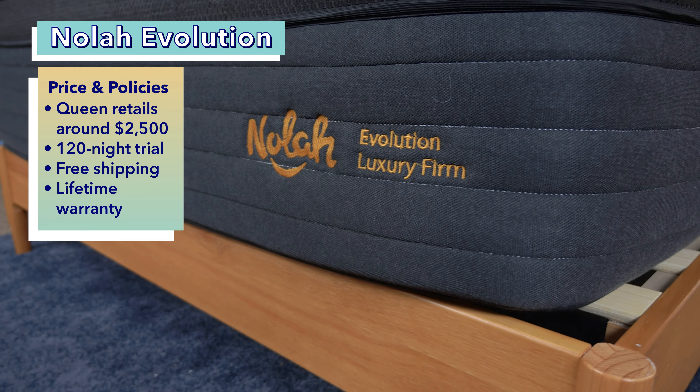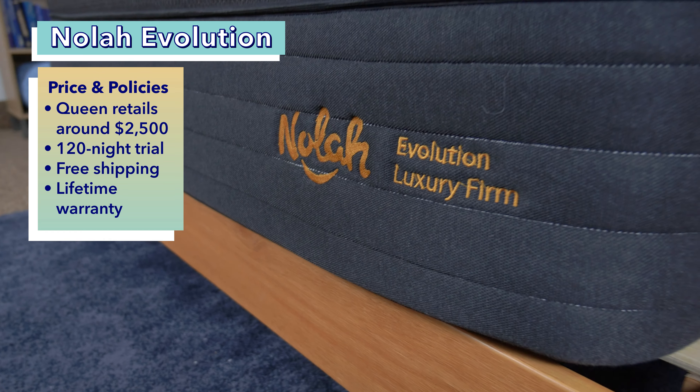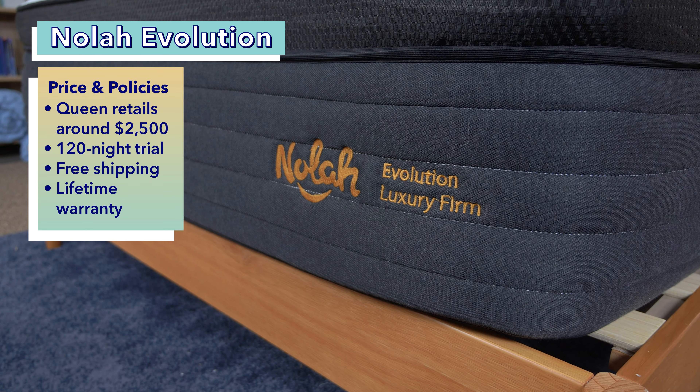Right now, you can score a queen-size NOLA Evolution mattress for about $2,500 at full retail price, and that comes with a 120-night trial period, free shipping, and a lifetime warranty.